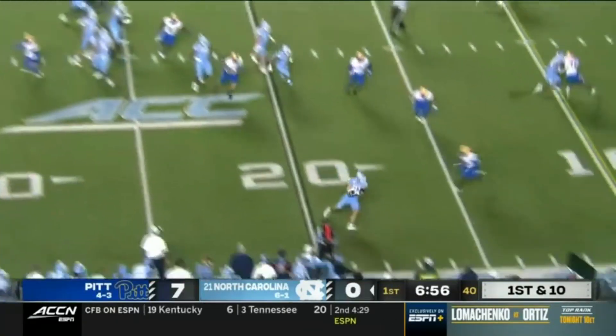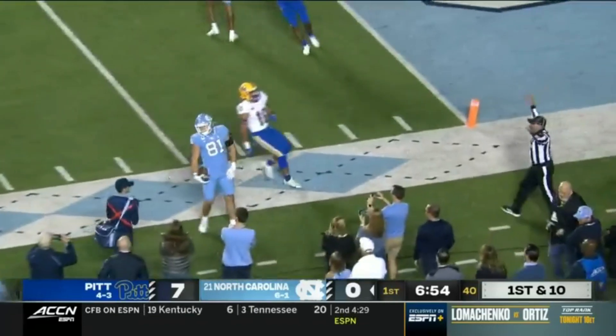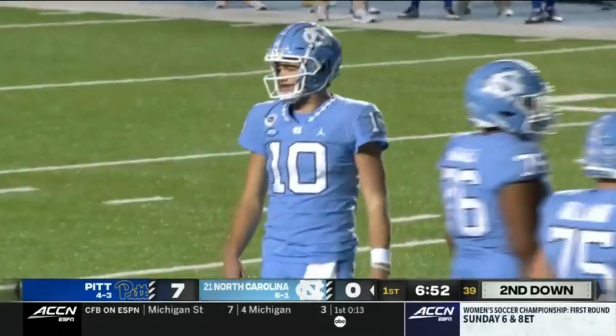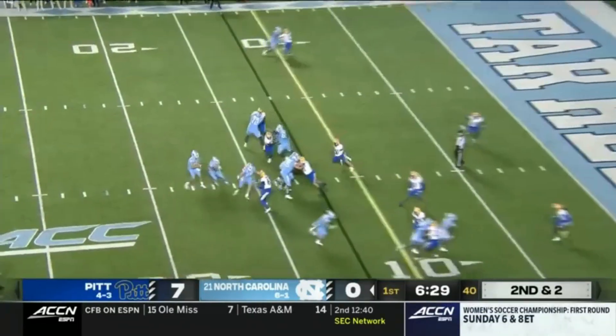Jones and Downs to the left. Green to the right. Here's another shot to Copenhaver. He keeps his feet and draws closer to a Carolina first down at the Pitt 12. First year as a starter. A couple of catches for Copenhaver on the drive.